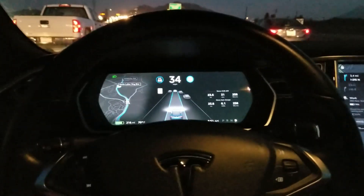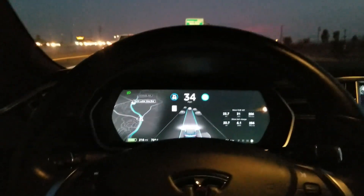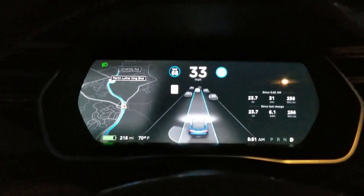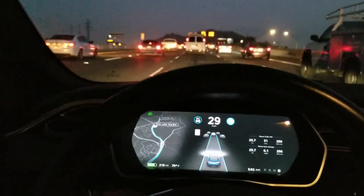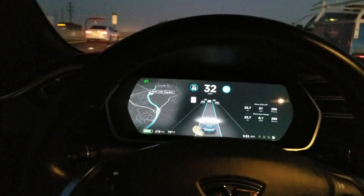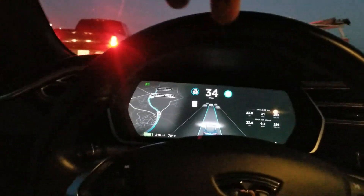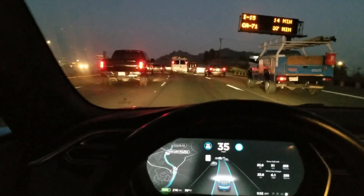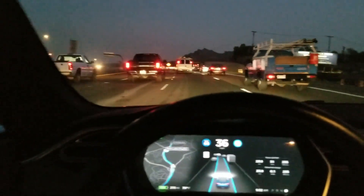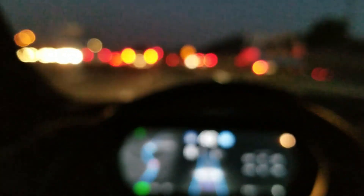Maybe some other vehicles have it, but not really like Tesla's autopilot. As you can see, this car sees all the traffic ahead of me. I got one hand on my camera, one hand in the air floating, and this car just does its thing — takes me all the way to work.